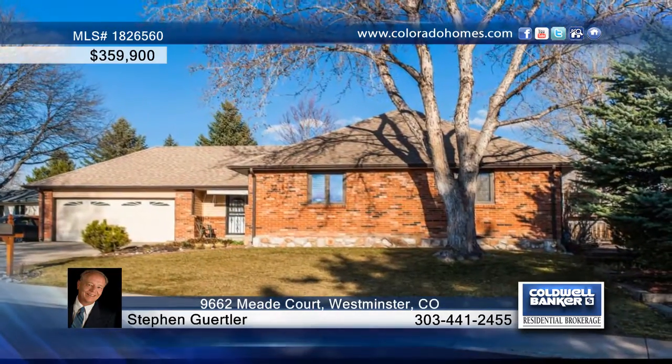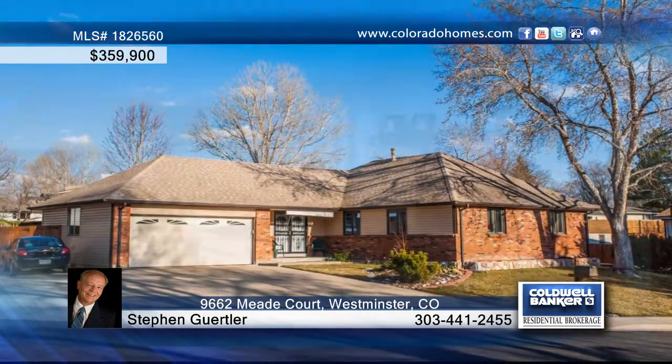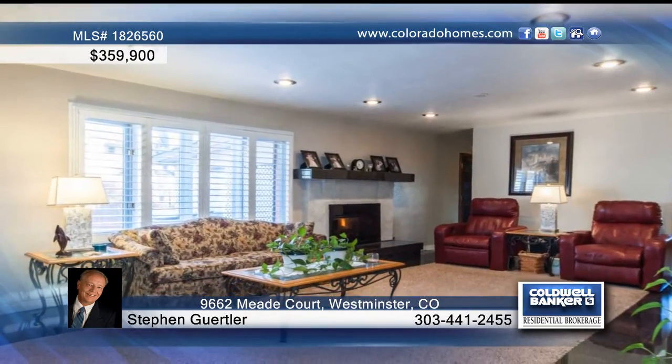Take a look at this beautifully remodeled four-bedroom, three-bath ranch-style home in a quiet cul-de-sac location. The large living room offers plush carpeting and upgraded marble flooring, as well as plantation shutters and a gas fireplace.